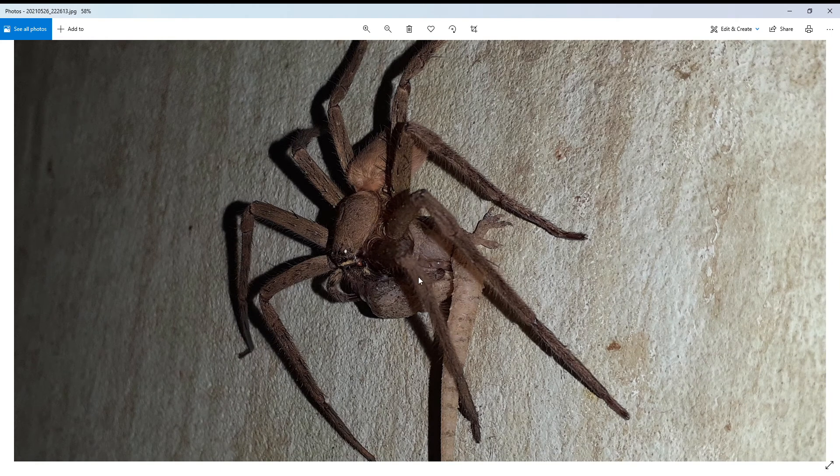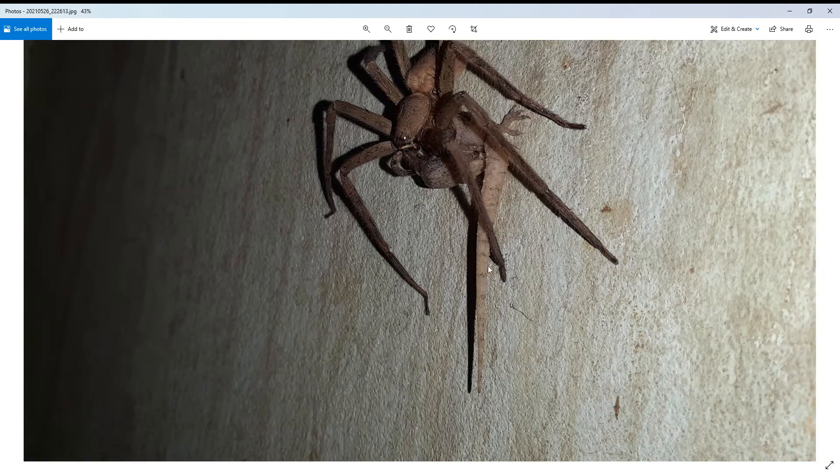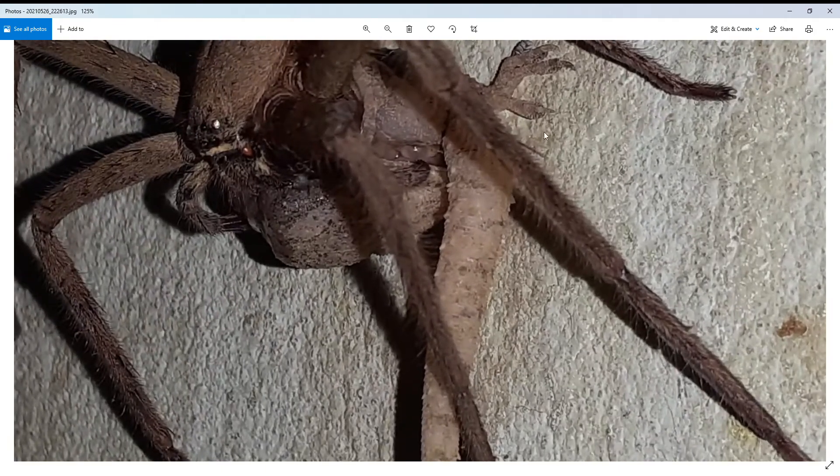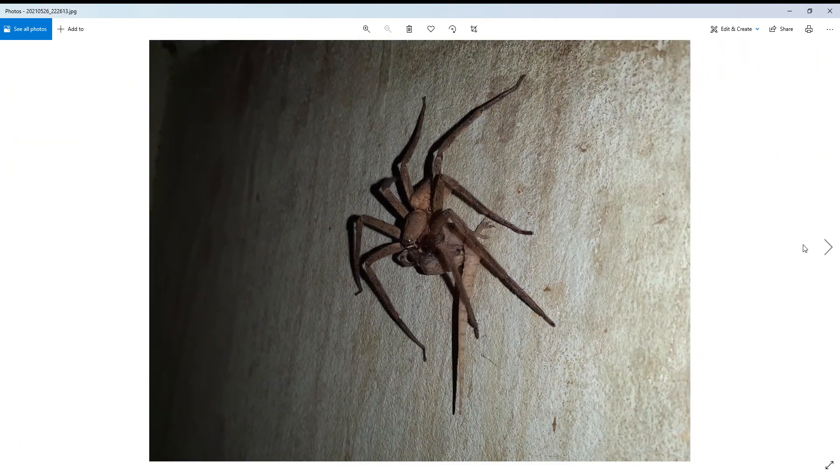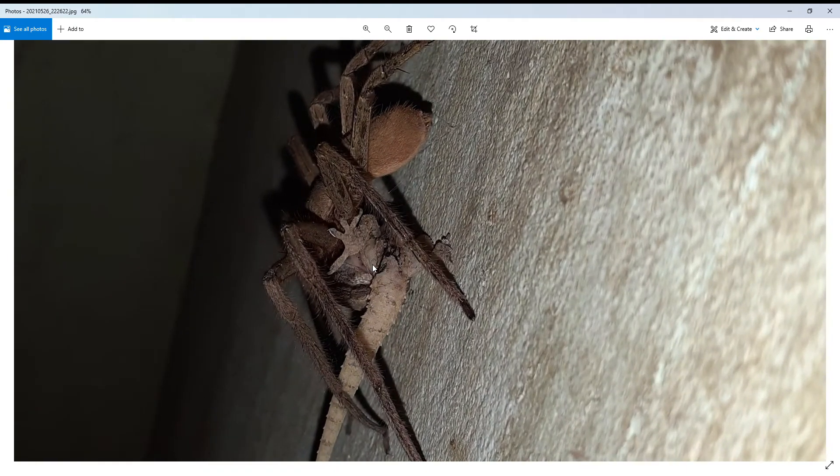The spider is having a nice feast. You can see the tail and also the claw of the lizard. I have another picture — this is another view.